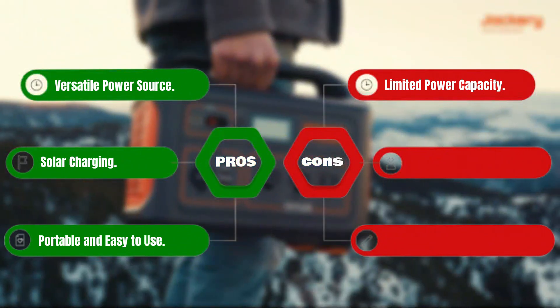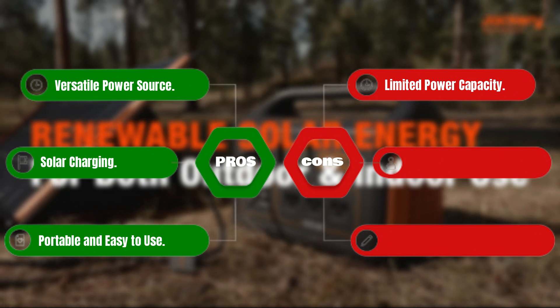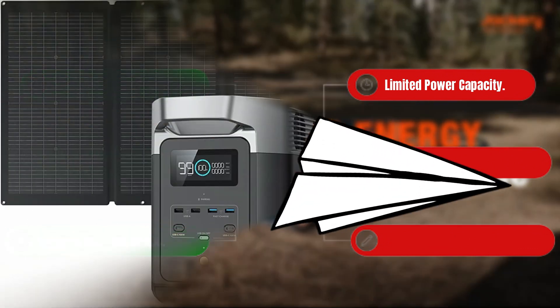Pros: versatile power source, solar charging, portable and easy to use. Cons: limited power capacity.